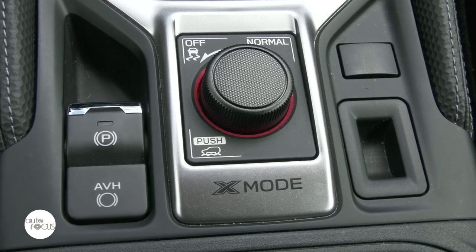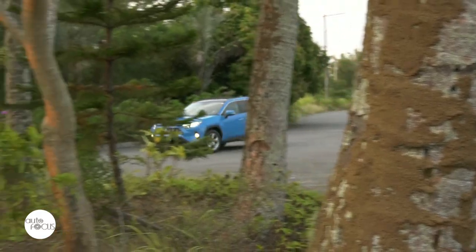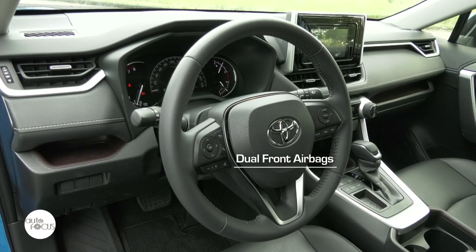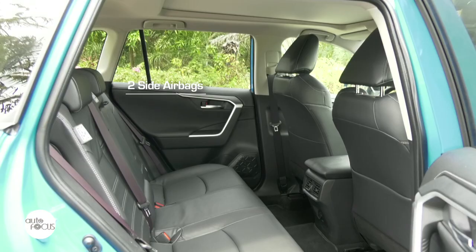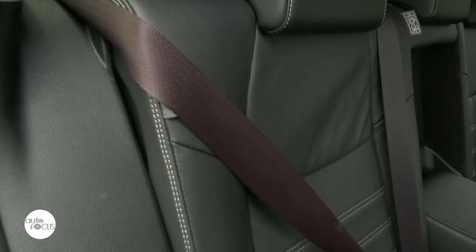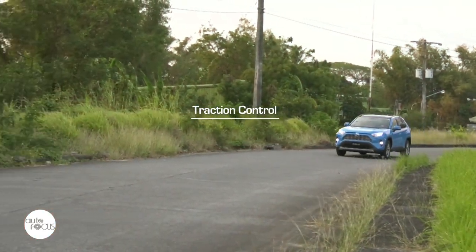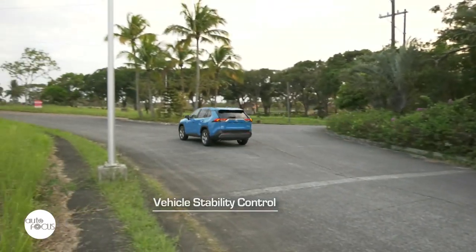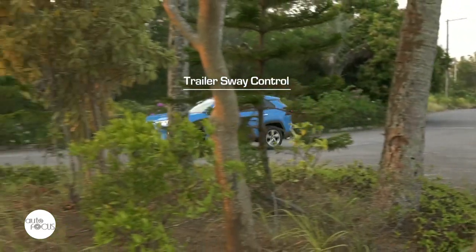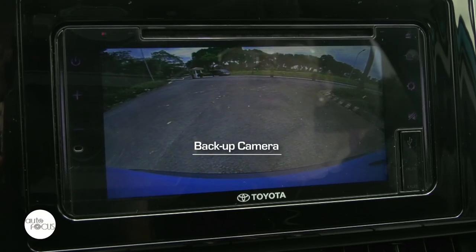The RAV4 2.5 LTD also features a surfeit of SRS airbags: dual front airbags, driver knee airbags, two curtain shields, and two side airbags. Three-point seatbelts are provided for all passengers. Other safety features include traction control, vehicle stability control with hill climb assist, trailer sway control, ABS with EBD, front and rear sonar, and backup camera.